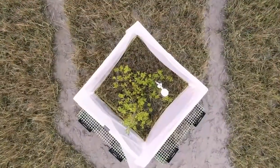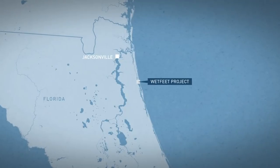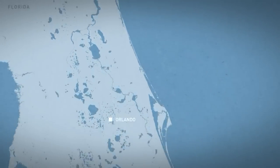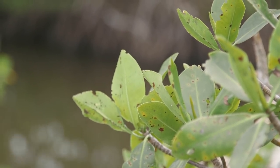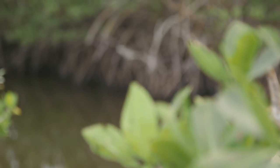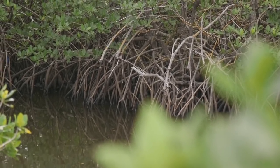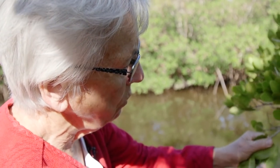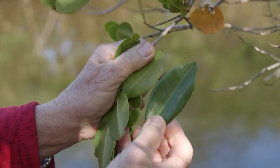Mangroves are the foundation of an extremely productive coastal ecosystem in their own right. To see the benefits that these plants provide, we traveled more than 180 miles south to a research site near the coastal town of Fort Pierce, where it's a more tropical environment and a place where mangroves traditionally thrive. Our guide is Candy Feller, an emeritus scientist at the Smithsonian Environmental Research Center.